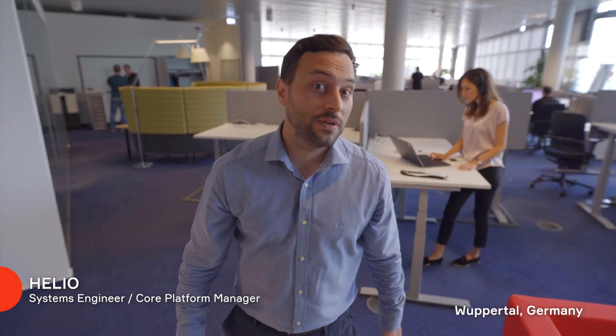Guten Tag, Wuppertal! Bom dia! Welcome to Wuppertal! There's so much we want to show you. Obviously, if you want to be a good systems engineer there are a few skills you have to have, but I'll introduce you to Ilçhan who can tell you more about them.